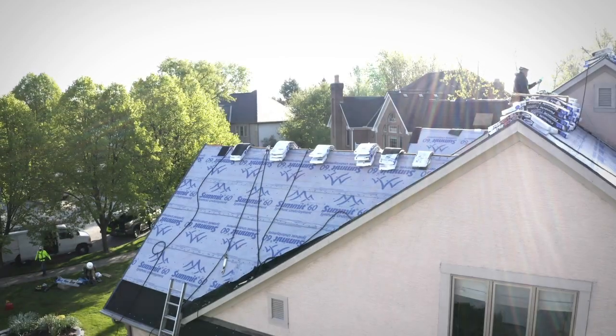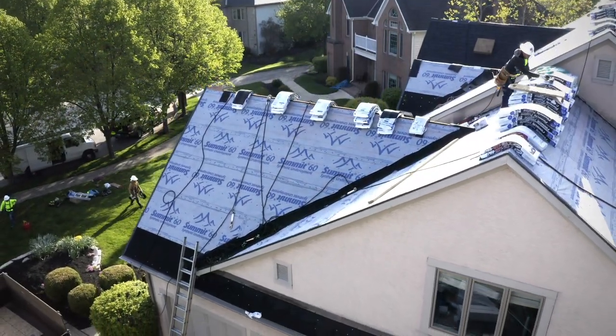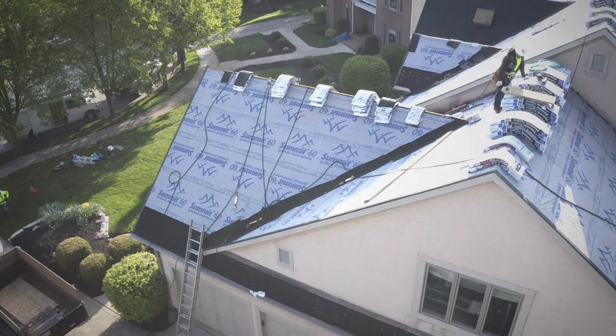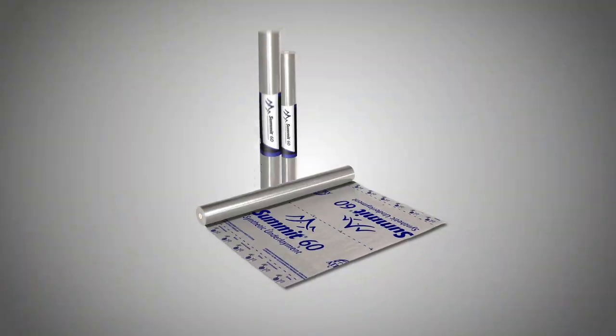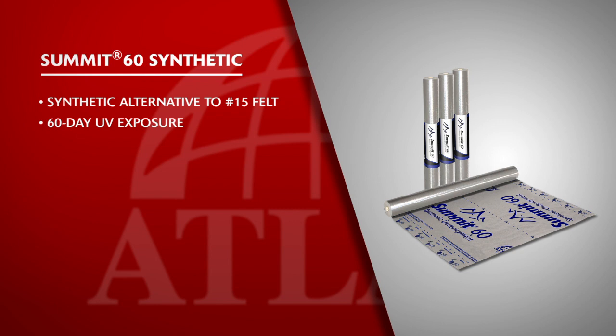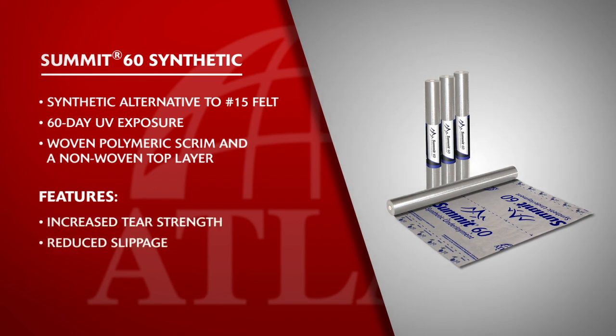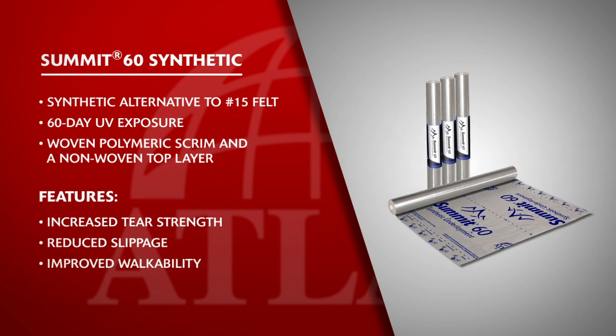Summit 60 synthetic roof underlayment is ideal for standard application in steep slope assemblies. Summit 60 is a synthetic alternative to 15-pound felt and allows for 60-day UV exposure. Made with a woven polymeric scrim and non-woven top layer, Summit 60 features increased strength, reduced slippage between the underlayment and roof sheathing, and improved walkability during installation.